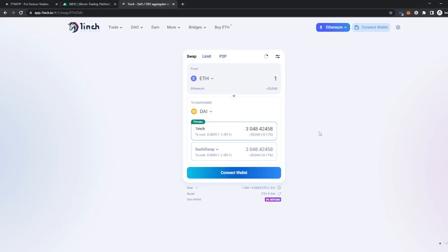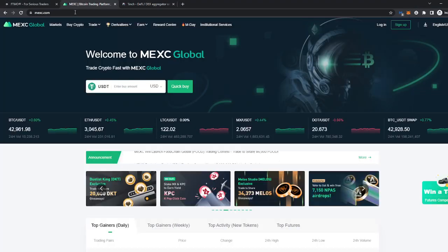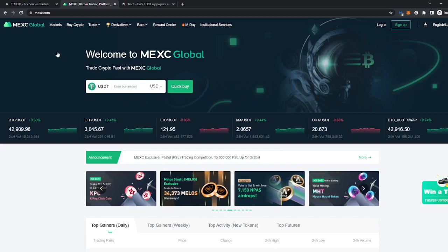Hello and welcome guys. Today we'll be covering the 1inch swapping trading platform for different tokens. Before we begin with that, I'd like to introduce you to IMEXE. IMEXE is a very easy to use and quick to use trading platform for crypto.